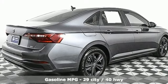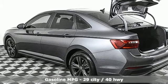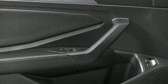Streaming audio, Wi-Fi hotspot, dual zone climate control, steering assist cruise control, doors and push button start proximity key, heated sport bucket front seats, intercooled turbo inline four-cylinder engine.